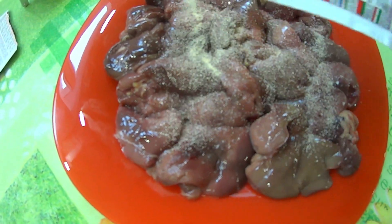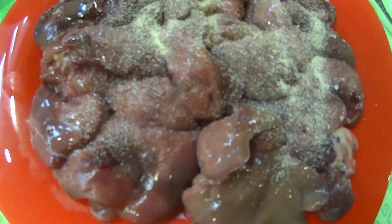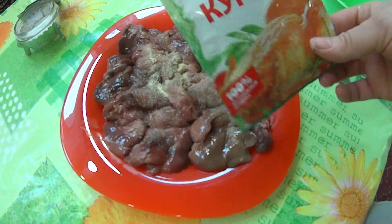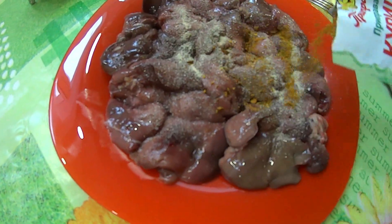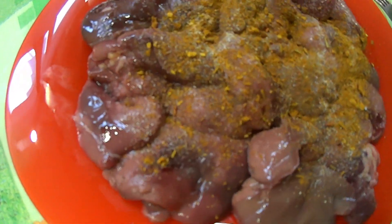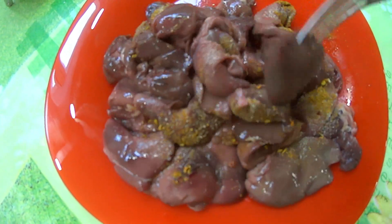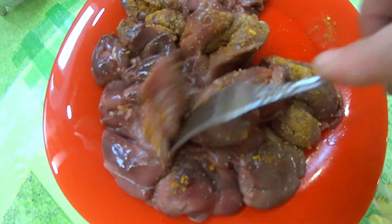У меня тут сушеный чесночок. Специи — какие у вас есть по вкусу. Я сегодня у себя нашла только для курицы — даже перца нет. Добавляю чесночок и соль, немного всё перемешаю.